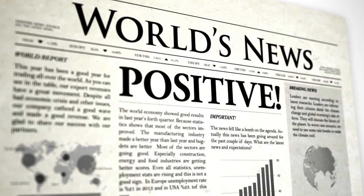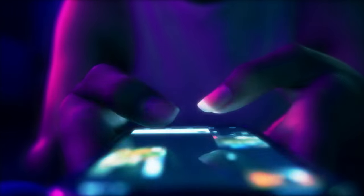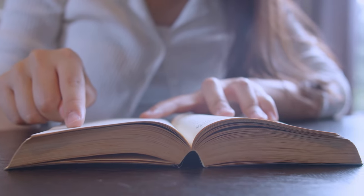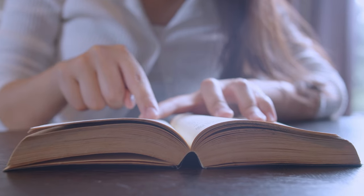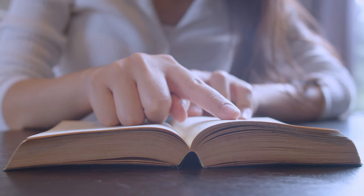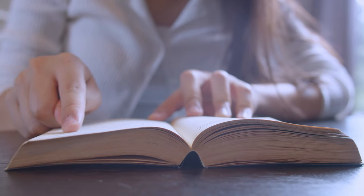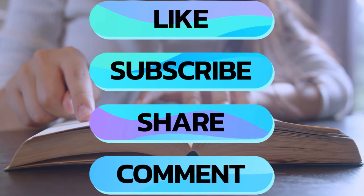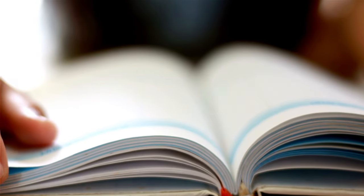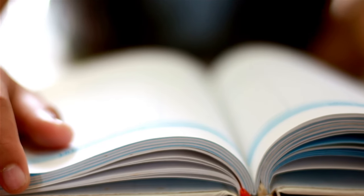Read newspapers, magazines, and online articles daily to improve your reading speed and confidence. So there you have it — six essential tips to boost your IELTS reading skills. If you found this helpful, please like, subscribe, and share. Keep reading, keep improving, and good luck with your IELTS prep. You've got this.